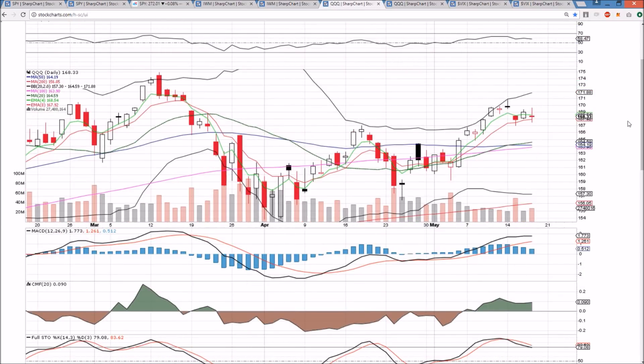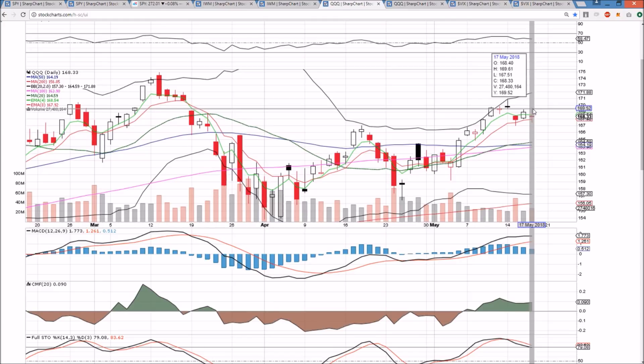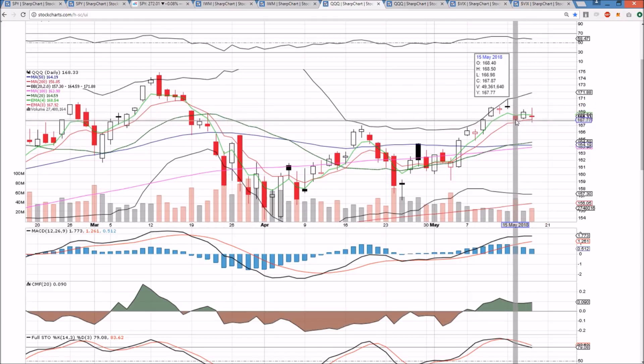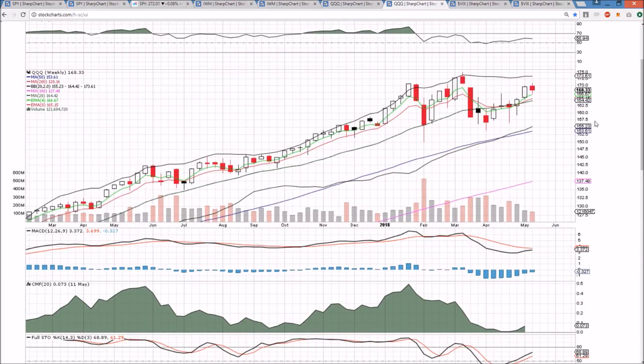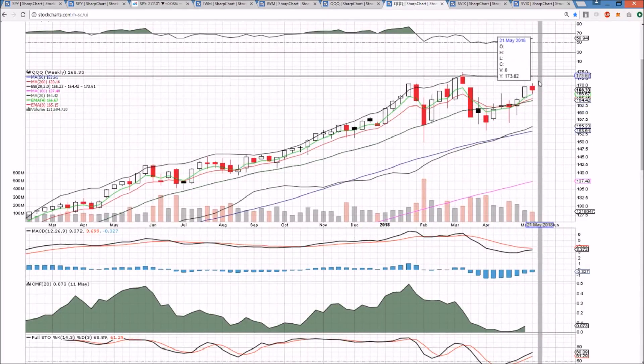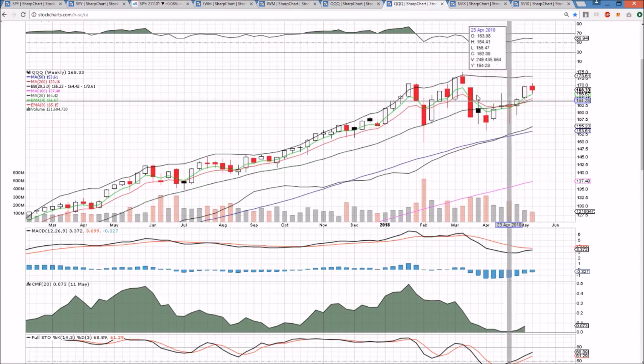QQQ has the same candlestick as SPY, showing how much the tech sector and QQQ are guiding SPY in the short term. We have the high, the low, and a lower high being set — it's all about whether the bulls can hold 166.98. The financial sector still shows a potential bull flag on the daily timeframe, and the tech sector is trying to hold on to the current low. The weekly timeframe for QQQ is still very bullish — if we can hold the middle Bollinger Band on the weekly, the bulls will remain very strong.